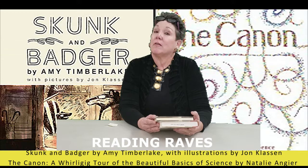Hi everybody, it's Ann Quinn with Carnegie Public Library, and I'm here to tell about two books that have made such a huge impression on me and how much I enjoyed them, and I'd like to share them with you.